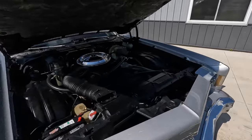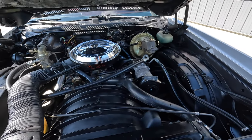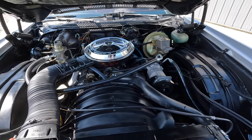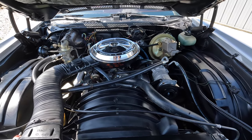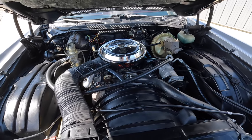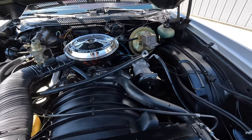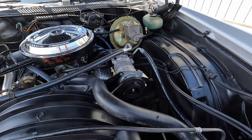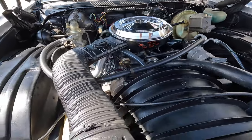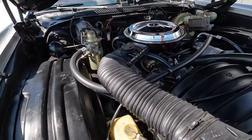As we come underneath the hood, it's a numbers-matching motor. It's been rebuilt — they put a bigger cam in it and it dynoed at 325 horsepower and 420 foot-pounds of torque according to the dyno sheet. The air conditioning compressor looks newer, but everything just looks very correct too. What a good car.